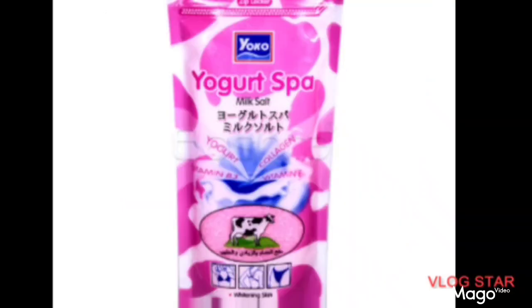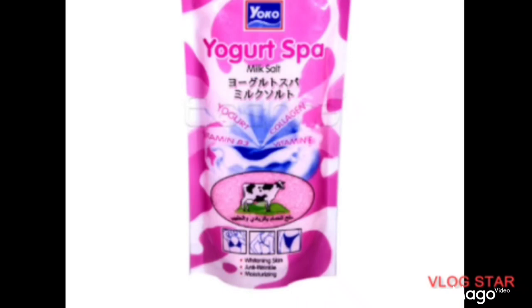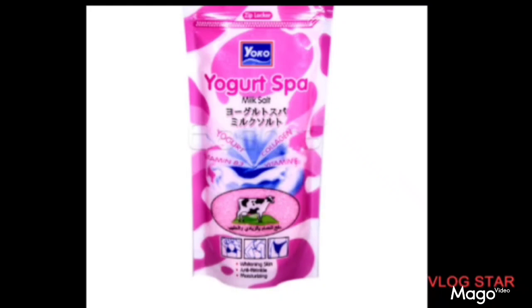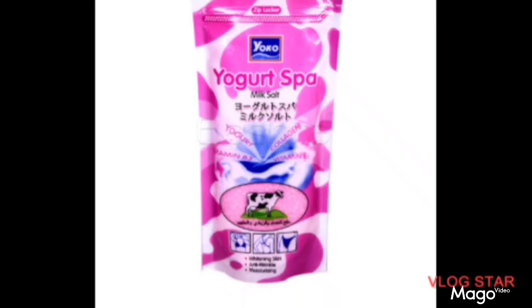The second one is Yoko Yogurt Spa Mix Salt. I have talked about this particular scrub before on my channel. This scrub is very nice — personally I have used it and it has a very lovely smell. It helps lighten the skin a whole lot and it contains yogurt, collagen, Vitamin B3, Vitamin E, and goat milk. All of these ingredients are known to help the skin.